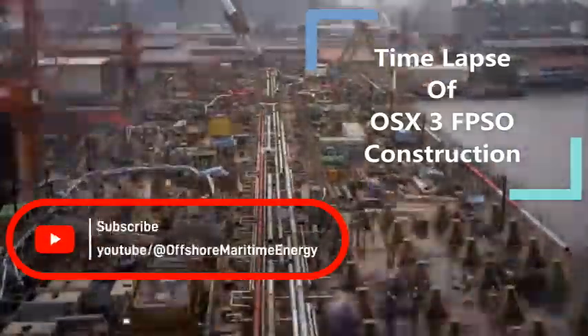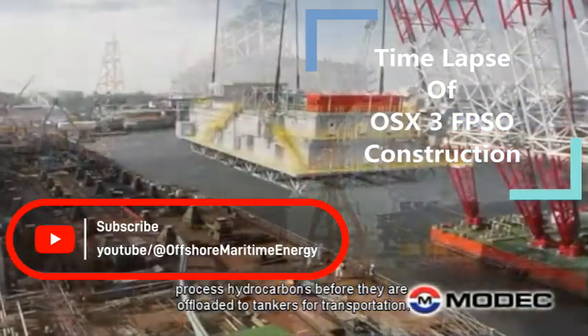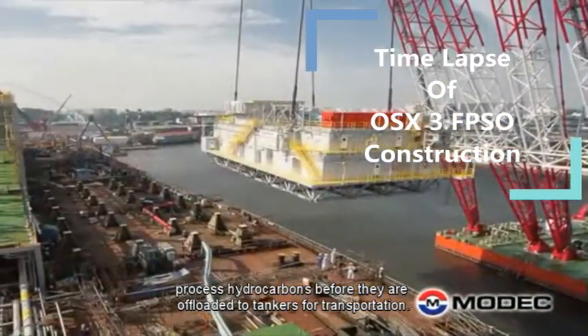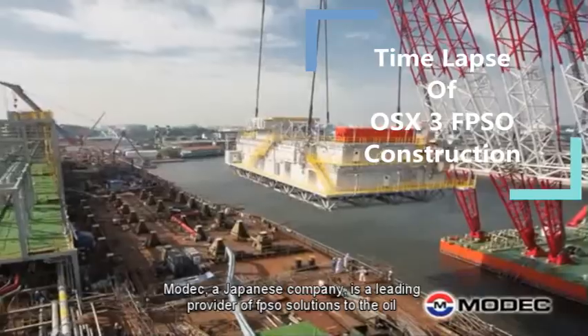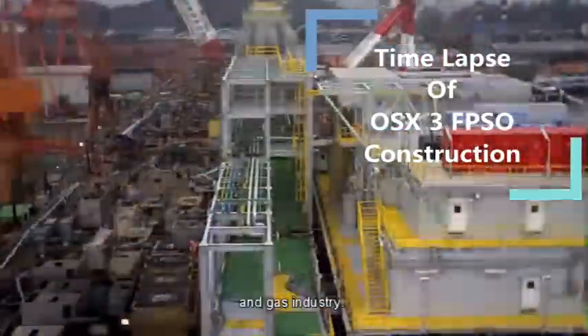Floating production storage and offloading vessels are used in offshore oil and gas production, primarily to store and process hydrocarbons before they are offloaded to tankers for transportation. MODEC, a Japanese company, is a leading provider of FPSO solutions to the oil and gas industry.